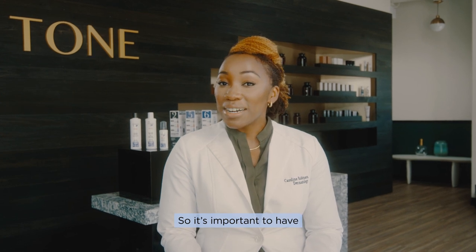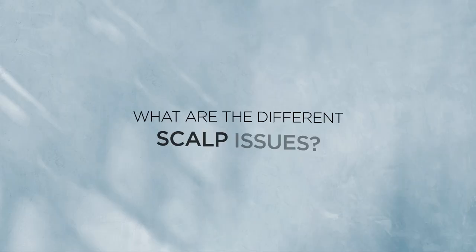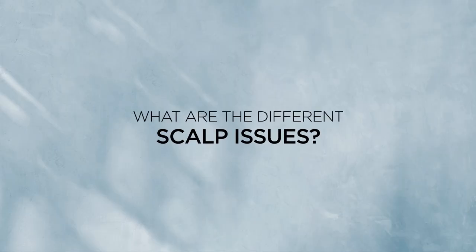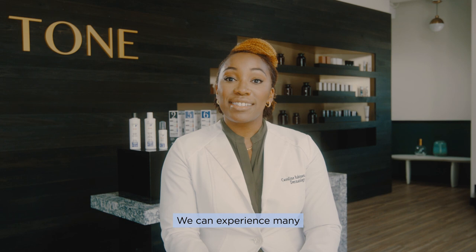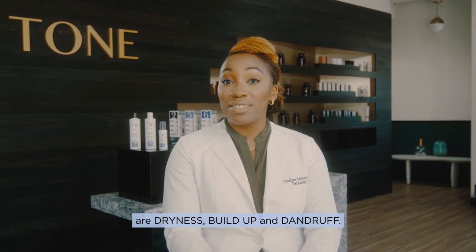So it's important to have a clean scalp in order to have healthy scalp skin. We can experience many scalp issues in our lifetime. Amongst the most common are dryness, buildup, and dandruff.